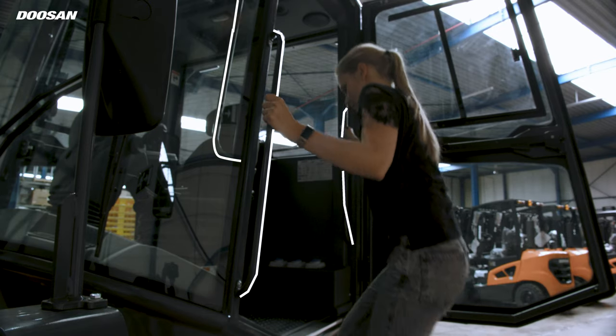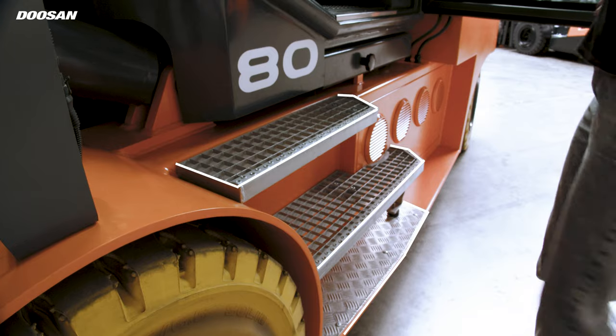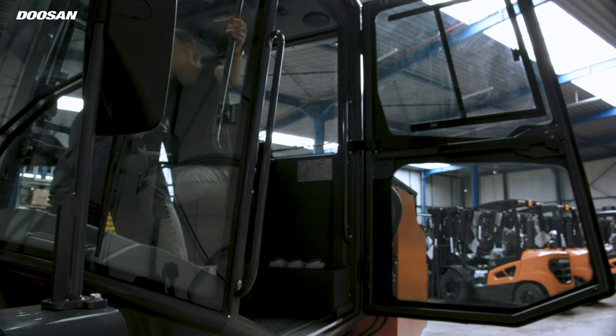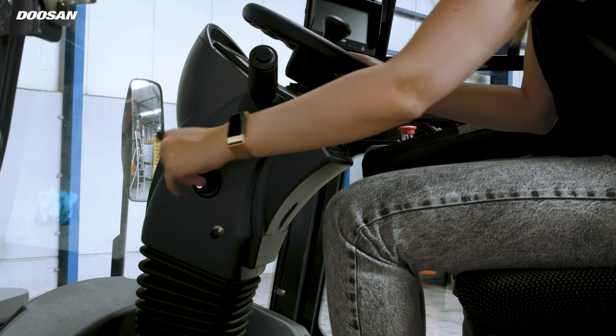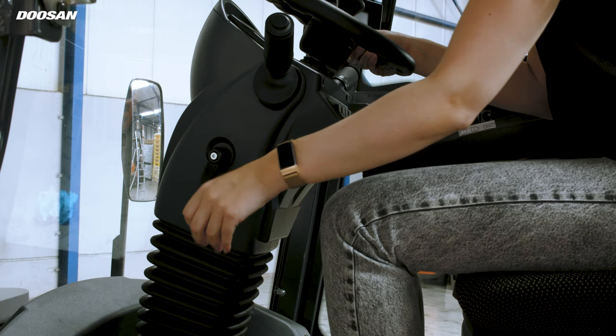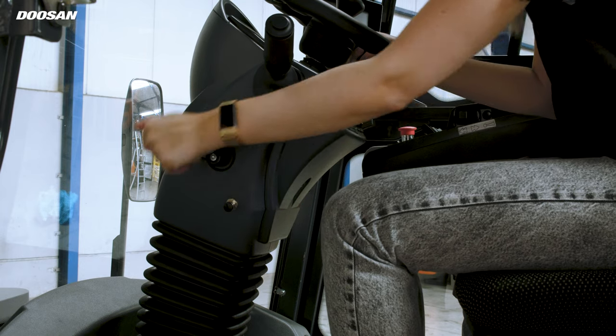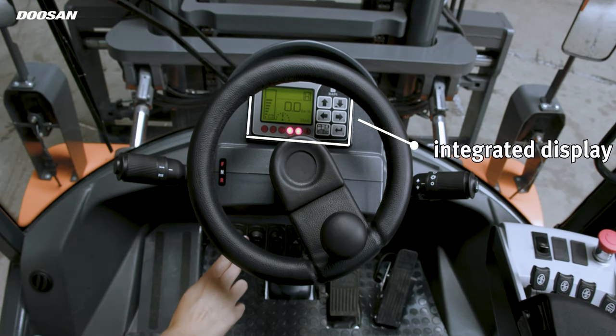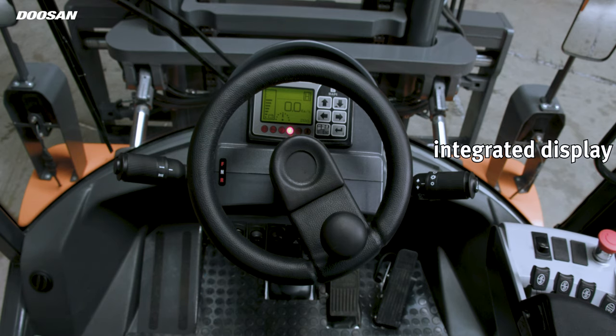The three-point entry grab bars and wide anti-slip step plate make it easier for the operator to enter and exit the truck in all weather conditions. You can adjust the steering column depending on your driving posture. It also takes up less space and makes it easy for the operator to get in and out of the truck. We integrated the display into the steering column to take up less space and create better visibility in the front.